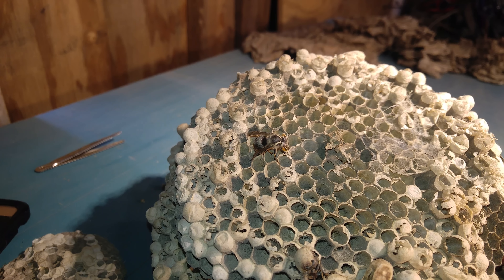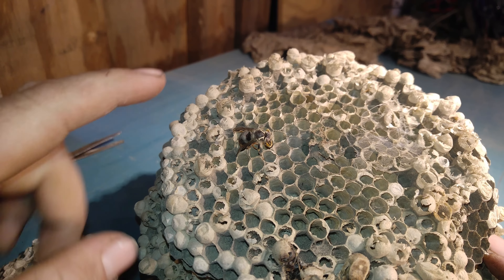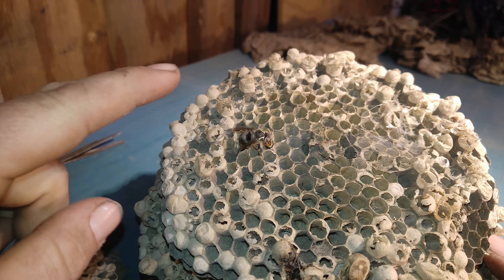Once the larva eats, it will actually process and regurgitate a sugar water that feeds the adults. The adults go around and feed off that regurgitated fluid from the larva — so it's a give and take. This raises an interesting question: are hornets and yellow jackets defensive of the nest for social reasons, or are they defending their food source, the larva? As the larva develop to a certain stage, they're ready to go through their transformation into an adult hornet, and they weave these caps.